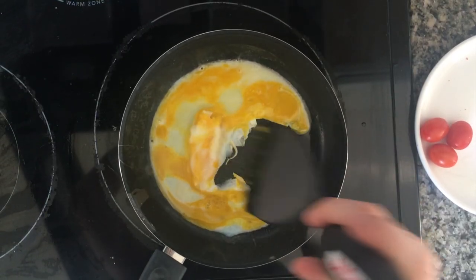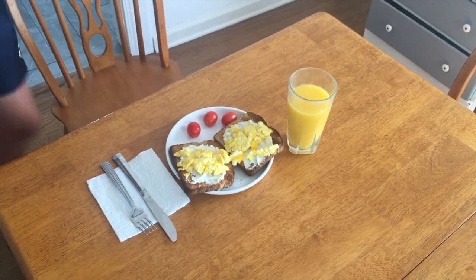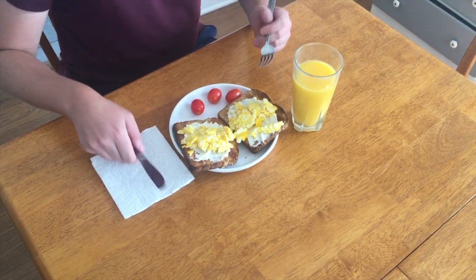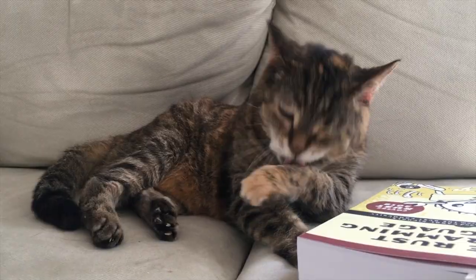The thermal energy from the stove cooks our food, and when we sit down to eat it, our bodies turn the calories in the food into chemical energy. This chemical energy can be used for all kinds of things like walking, rollerblading, throwing a ball, or taking a bath.